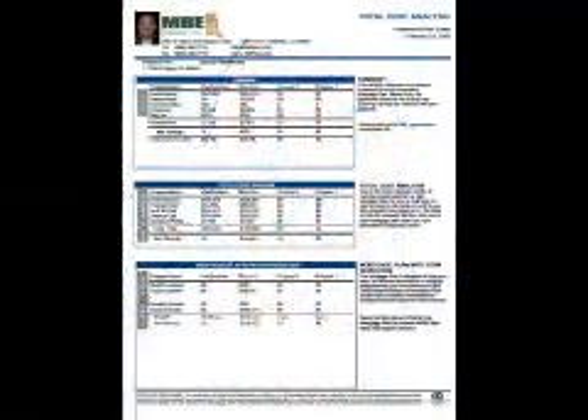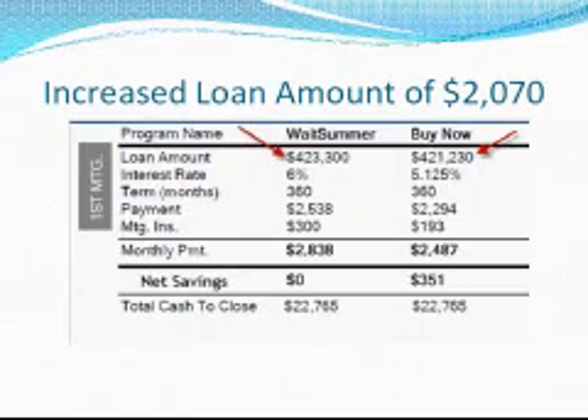This cost of waiting analysis demonstrates the benefits we can offer today on a $429,000 home. First, look at the loan amount. New government regulations will require an FHA buyer to pay an additional $2,070 on this home based on the increase in upfront mortgage insurance.